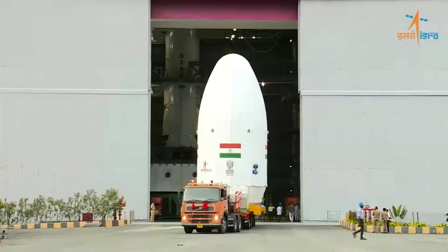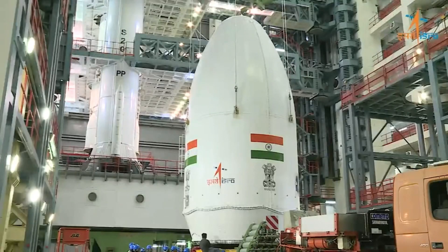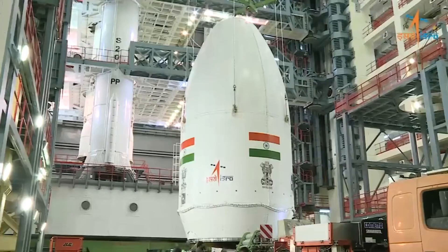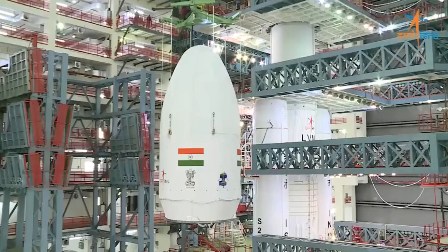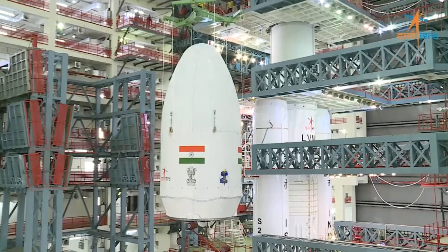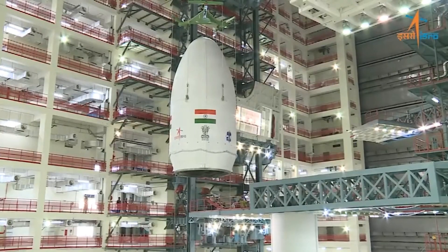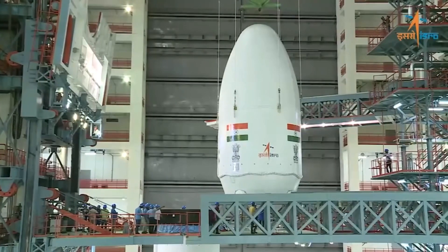The next stop is the second launch pad of Satish Dhawan Space Center. The vehicle could be moved to the launch pad on Friday or Saturday. Here's the video of the stacking of the Chandrayaan-3 payload on the mighty launch vehicle LVM-3. The Indian Space Research Organization will launch the ambitious Chandrayaan-3 mission to the moon not earlier than July 14 from the Satish Dhawan Space Center in Sriharikota.